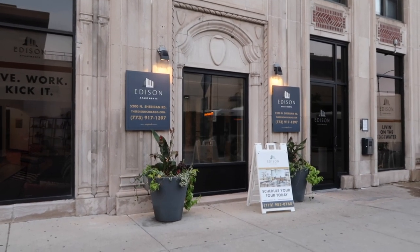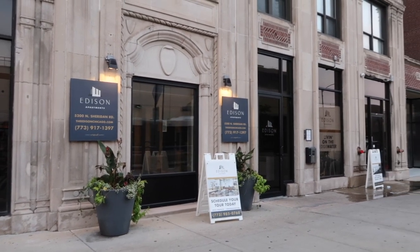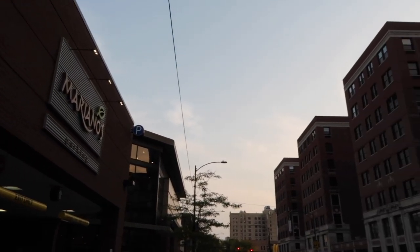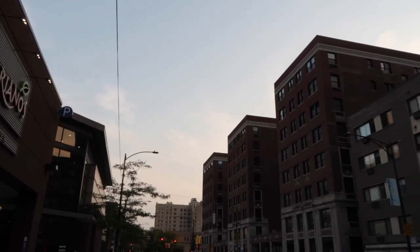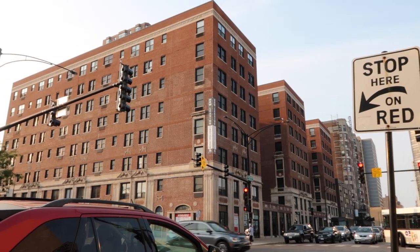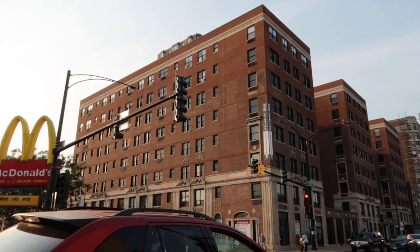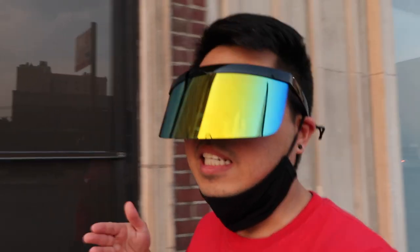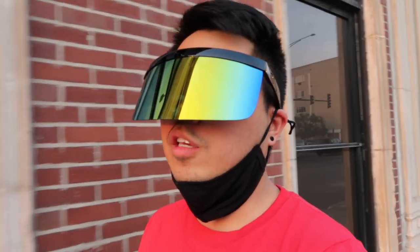So here's the main entrance. There are a lot of reasons why I like living here. First, it's just right across the Mariano's, which is totally amazing. And also, if sometimes I'm lazy to cook, it's just right across McDonald's. See that? Now I'm actually walking at the side of the building.